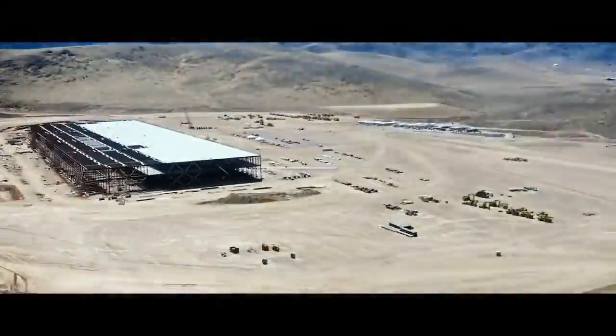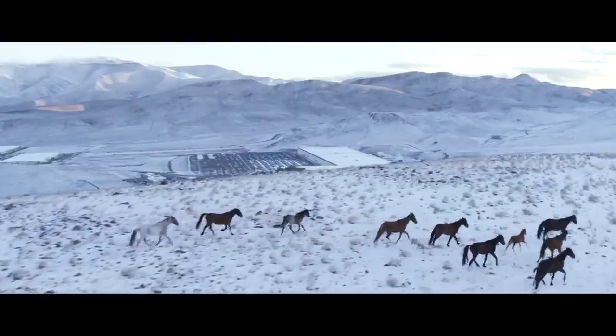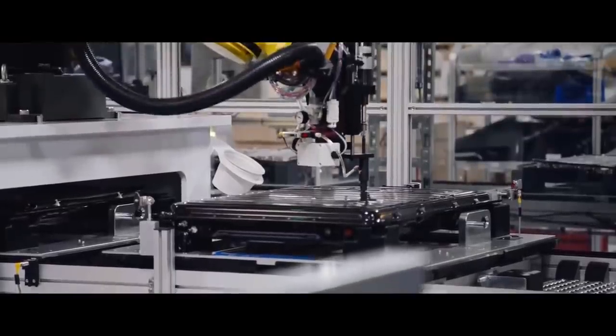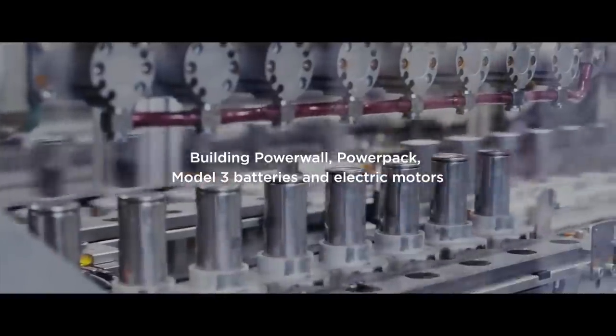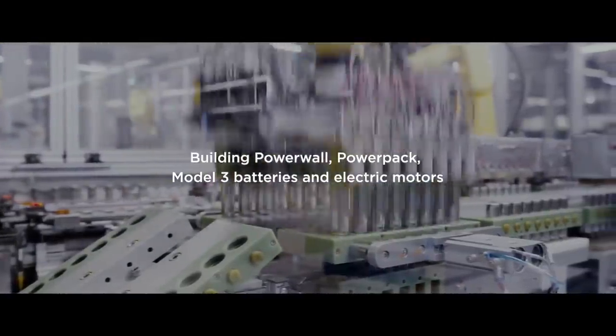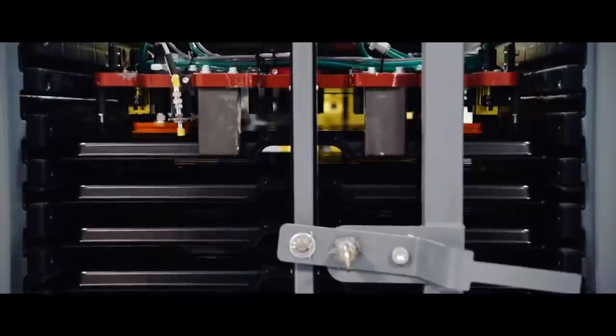With Tesla's battery investor day approaching, Tesla has recently been filing plenty of patent applications related to its new battery technology. On this channel, we've covered the hybrid battery, the NCA electrode, dry electrode, NMC cathode, and new advanced electrolyte.